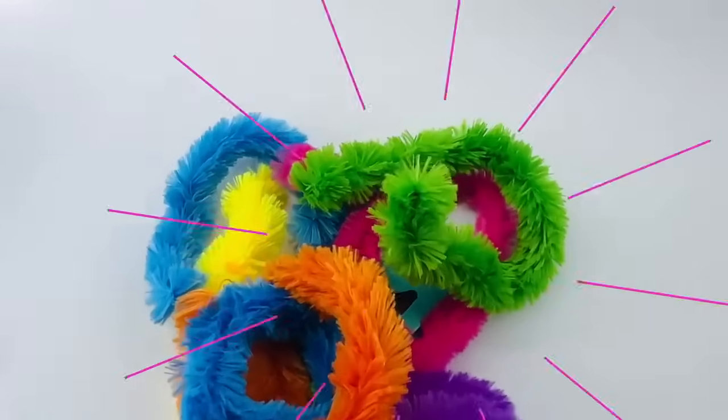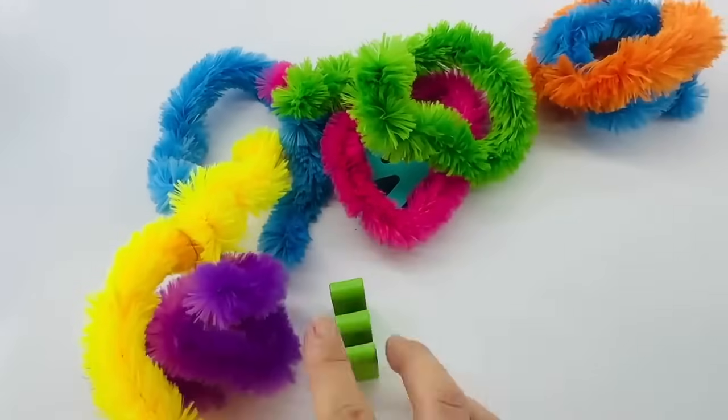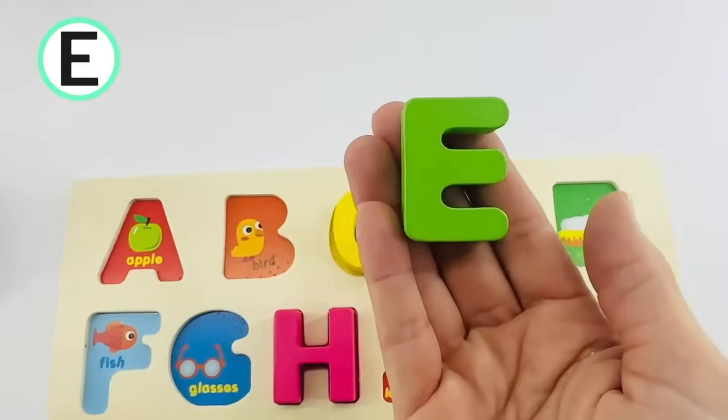What are these soft and fuzzy rings? Oh, look! There are letters hiding. Let's see which one this is. It's the letter E. This one is green. E is for eggs.